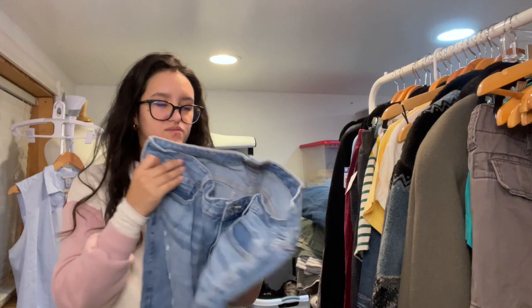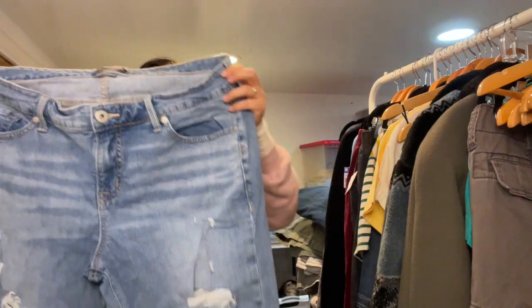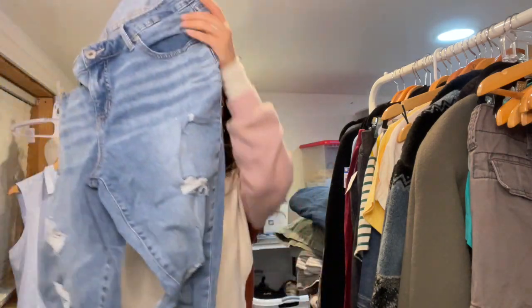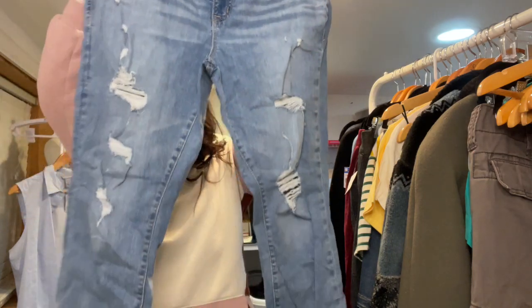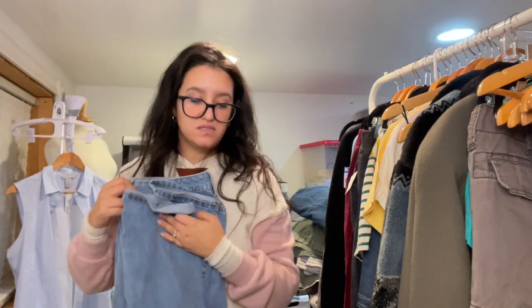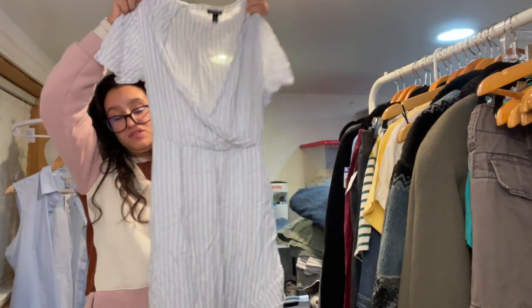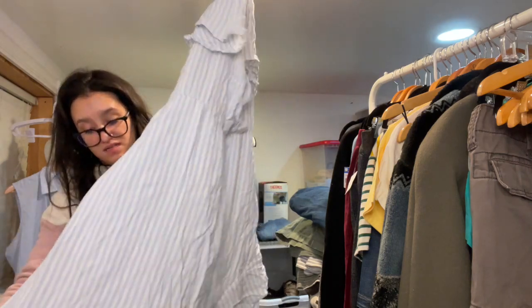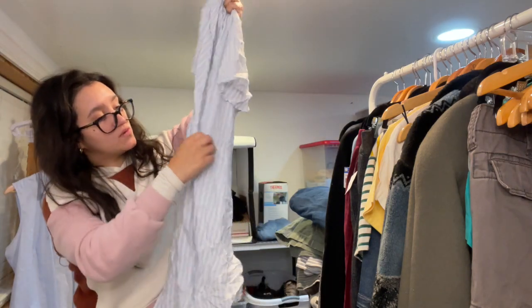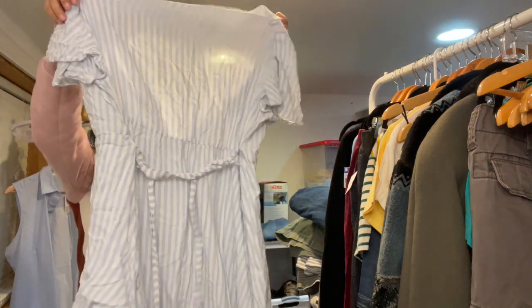I hit the Torrid jackpot this round. Another pair of Torrid jeans — size 14 Tall, distressed boyfriend jeans in a lighter wash. Hopefully I get another $20 for these. Then another Torrid item — size 2 (which I think is a 2X), a really adorable striped faux-wrap dress that ties in the back. Short sleeve, and I didn't notice any flaws.